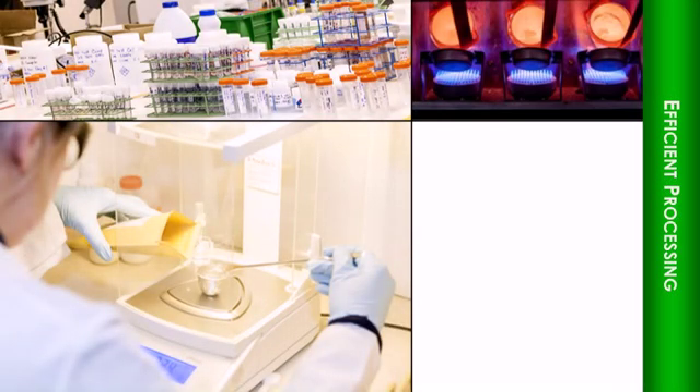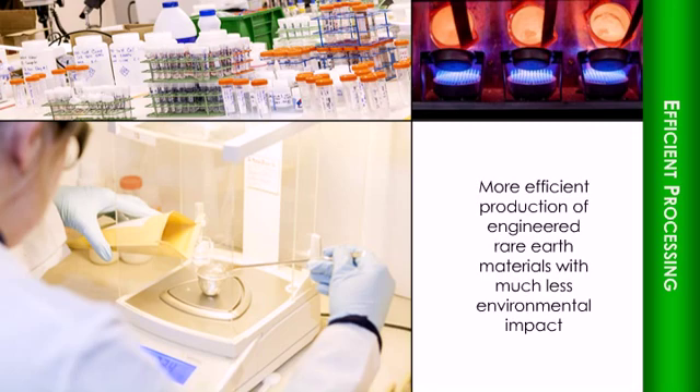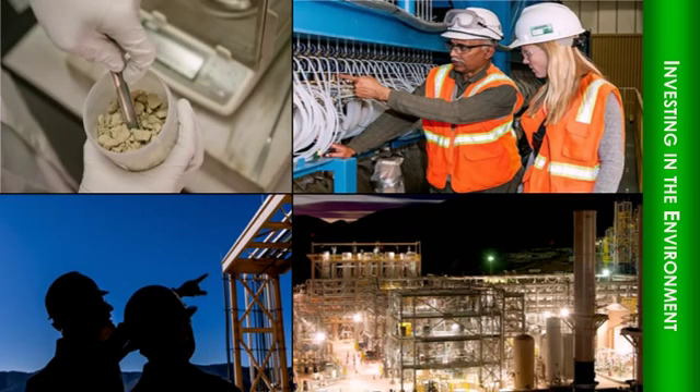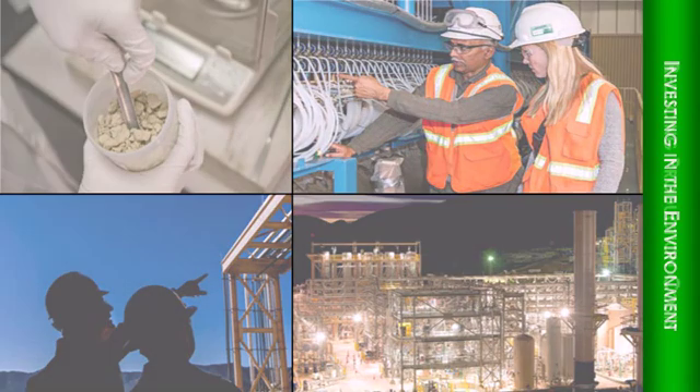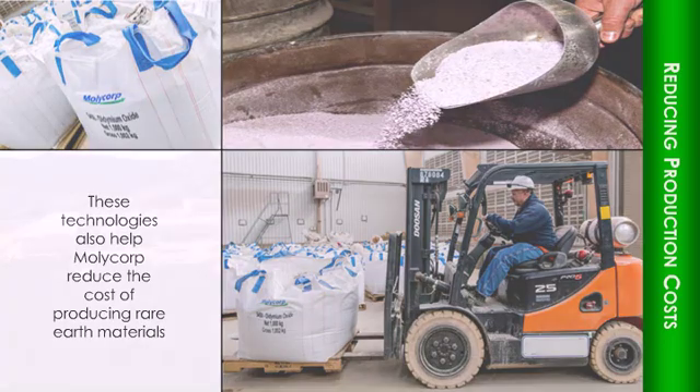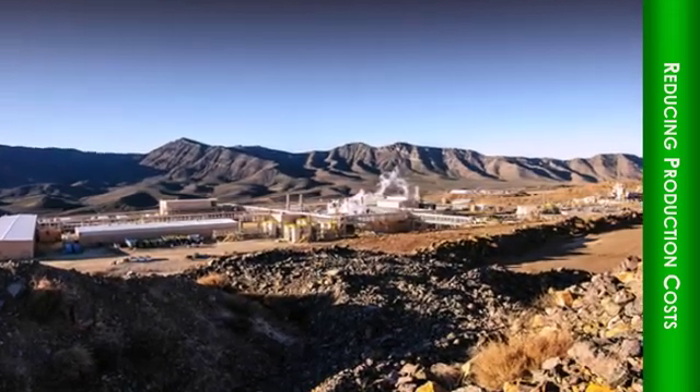Innovative chemical process technologies in place at Mountain Pass, developed by Molycorp scientists, allow for more efficient production of engineered rare earth materials with much less environmental impact. Molycorp invested more upfront capital to successfully implement these environmental innovations, enabling this facility to be the most advanced and environmentally progressive rare earth facility in the world. These technologies are also helping Molycorp reduce its cost of producing rare earth materials, showing that what is good for the environment can also be good for business.